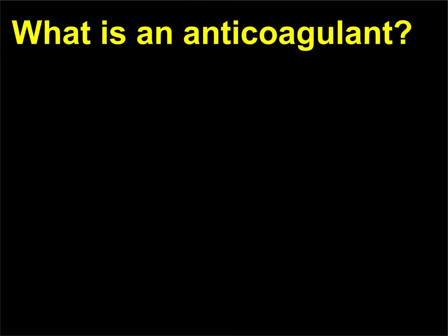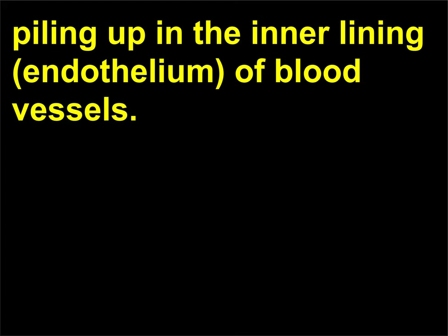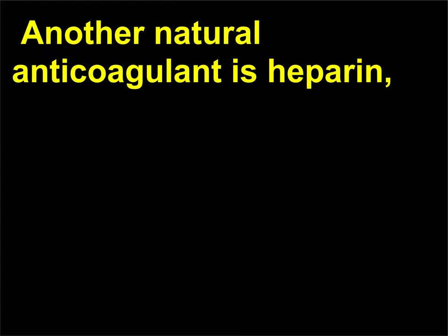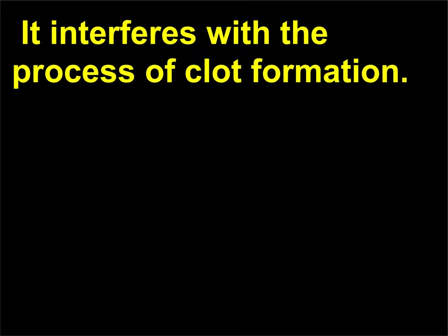What is an anticoagulant? An anticoagulant is any substance that prevents platelets from piling up in the inner lining, or endothelium, of blood vessels. Endothelial cells naturally secrete nitric oxide and prostacyclin, which prevent platelets from sticking together. Another natural anticoagulant is heparin, which is found in basophils, a type of white blood cell, and on the surface of endothelial cells. It interferes with the process of clot formation.